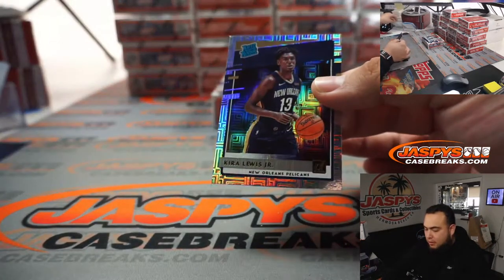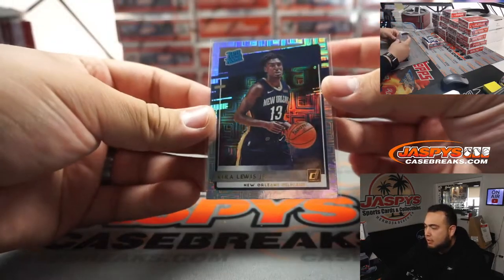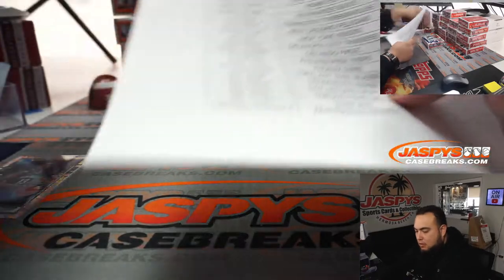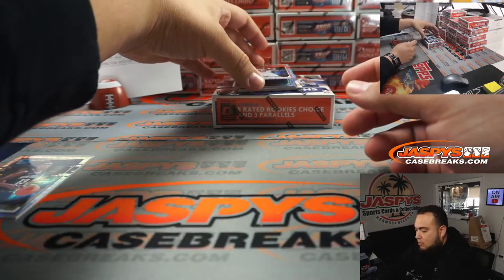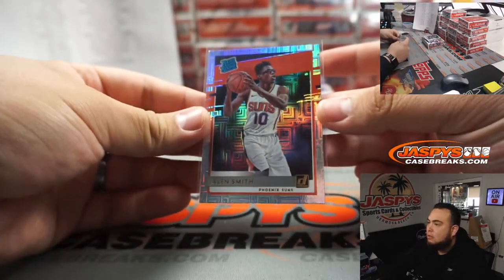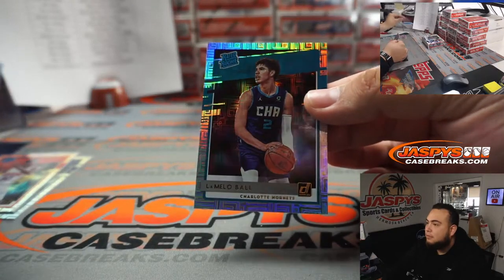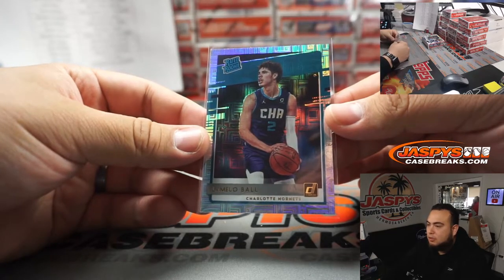Alright guys, we got Kira Lewis — like I said, these cards are beautiful, I always love them. Pelicans with that one, that's Anthony. We got Jalen Smith. And how about in our first box — a little LaMelo Ball Choice! Josh Melton with the Charlotte Hornets. Pretty good.